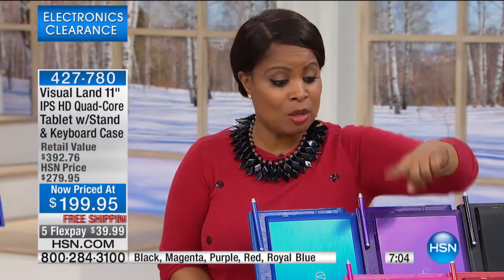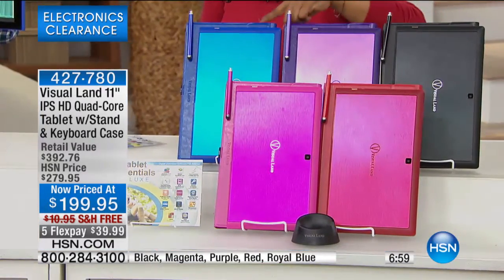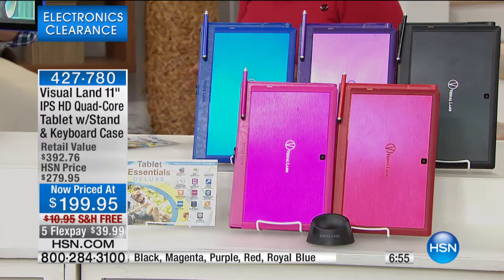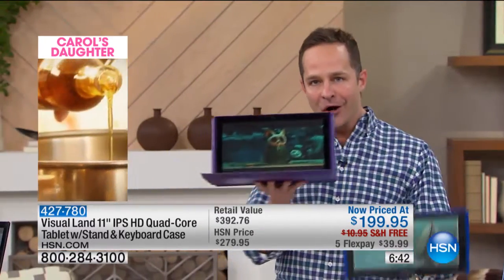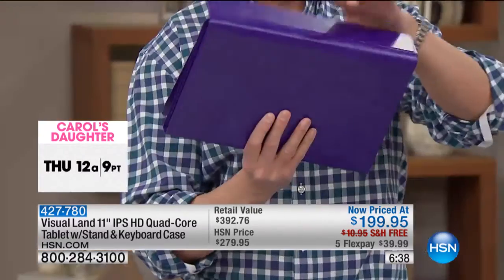All the colors are available. The pink we're calling fuchsia, we have it in red, black, purple, and blue. Less than seven minutes remaining in the show. We have a 30-day money-back guarantee, so there's never any risk at HSN. Whether you're using this in tablet form — just holding it like a tablet — or using it in the included case and keyboard, more like a computer form, you can't go wrong with this.